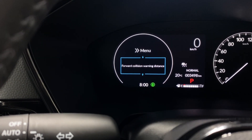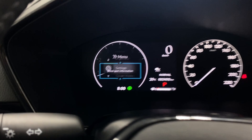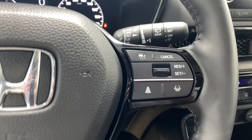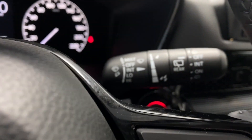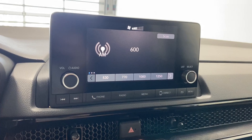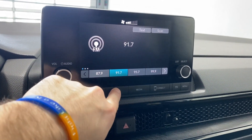On the steering wheel you have system setup controls, audio and radio, Bluetooth controls, heated steering wheel, adaptive cruise control functions, automatic headlights, and rain-sensing wiper controls.